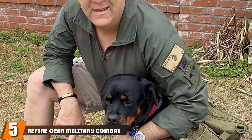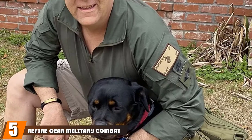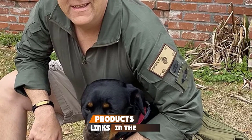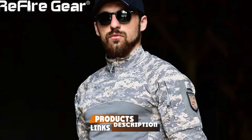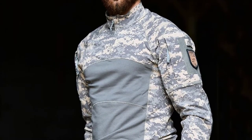The number five position is held by the Refire Gear Military Combat Long Sleeve Tactical Shirt — a versatile combat shirt that is one of the most comfortable tactical wears to be found.